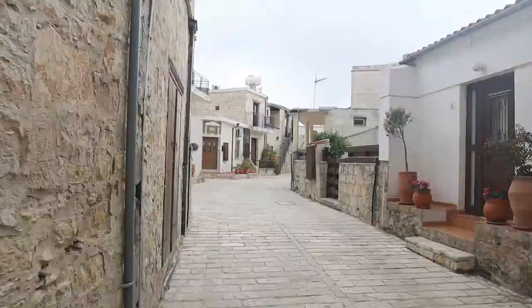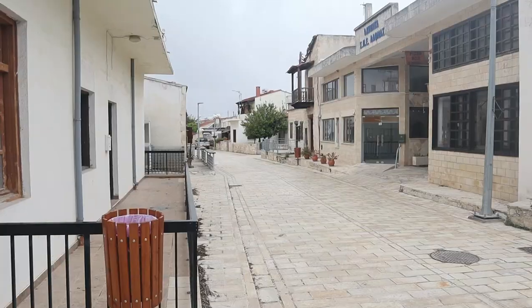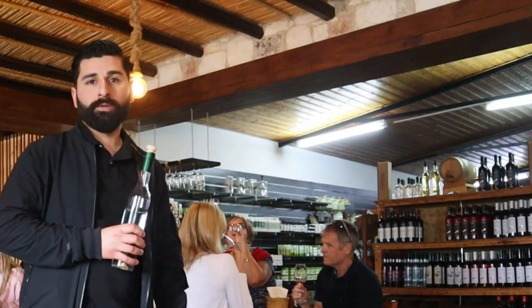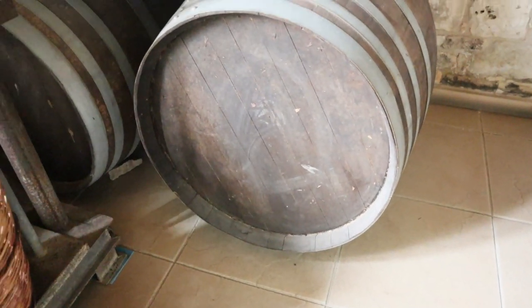Along the way we'll pass by Paphos Lighthouse and after that we'll drive to a sleepy town high in the mountain, visit a local winery museum and get the opportunity to do some local amazing wine tasting. Later we'll check out the Edrow III, which is a famous shipwreck along the coast of Paphos. Join us as we uncover the hidden gems and must-visit attractions that will make your visit to Paphos truly magical.